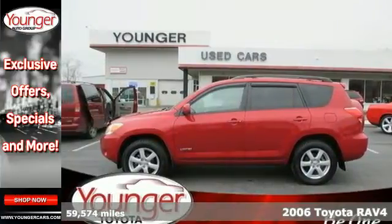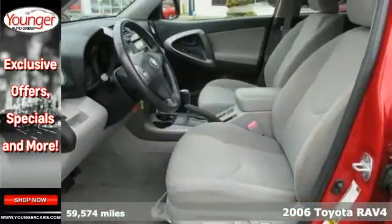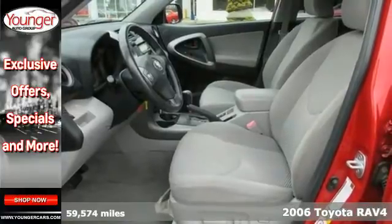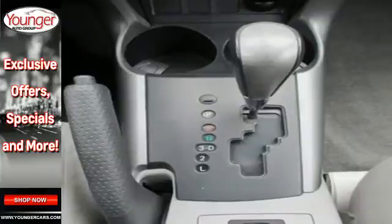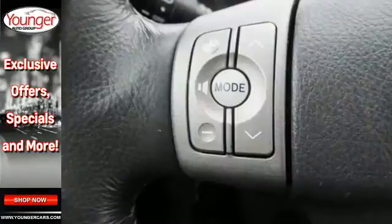It's a 2006 Toyota RAV4. Features include fully independent suspension with gas shock absorbers, four-wheel anti-lock disc brakes, electronic stability control, and driveline traction control.